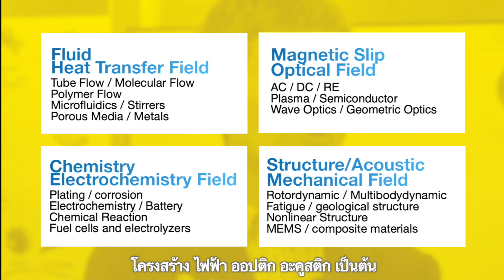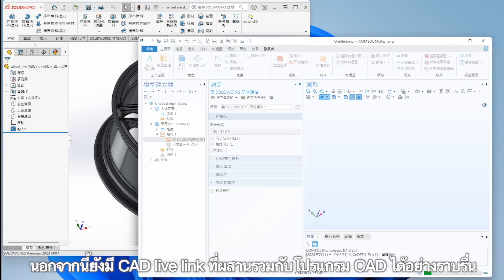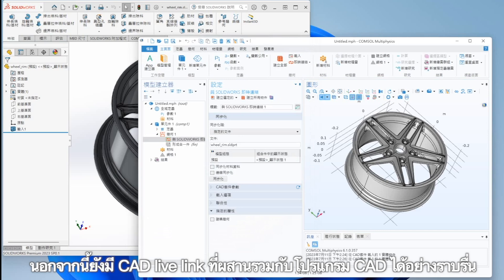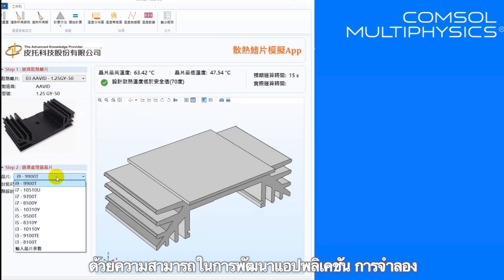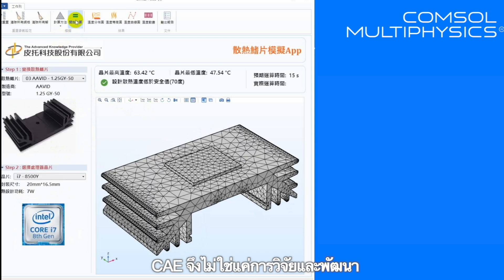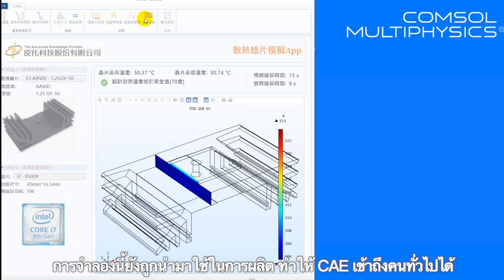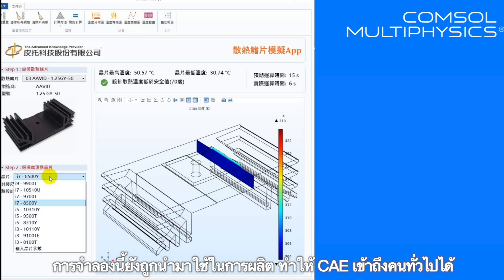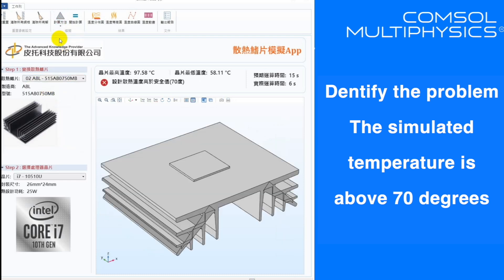There is also a CAD live link function for seamless integration with CAD, as well as an app development function. This makes CAE simulation applications usable not just in R&D, but also in the production department — moving forward toward CAE democratization. Pitotech company moves forward with you.